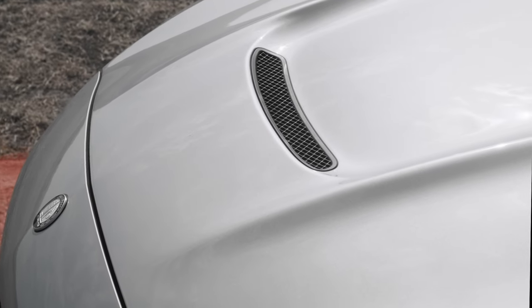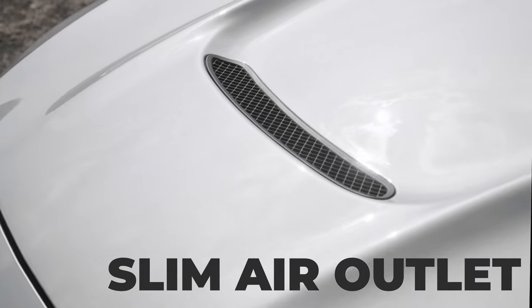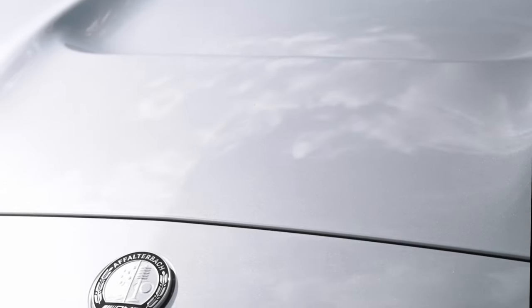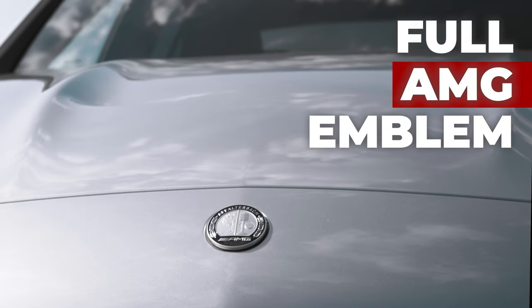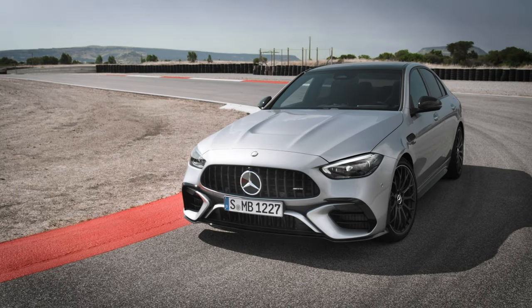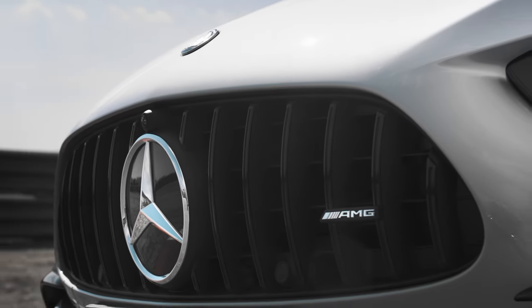A brand new feature exclusive to the C63S is a slim air outlet in the centre of the hood — a nice sporty touch. And for the first time on a Mercedes-AMG production model, the traditional Mercedes circular badge has been replaced with a full AMG emblem. All the usual high-end AMG staples are here too, such as the much-loved AMG grille with vertical struts.